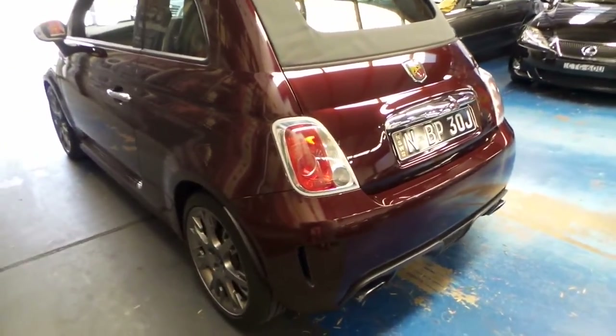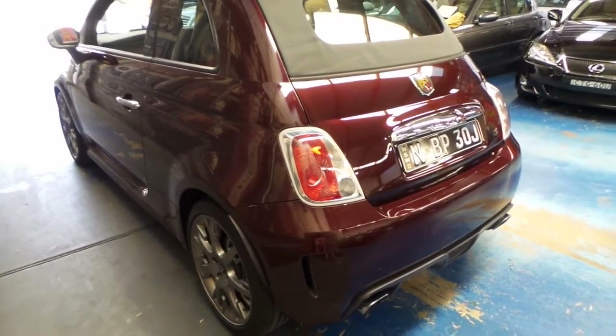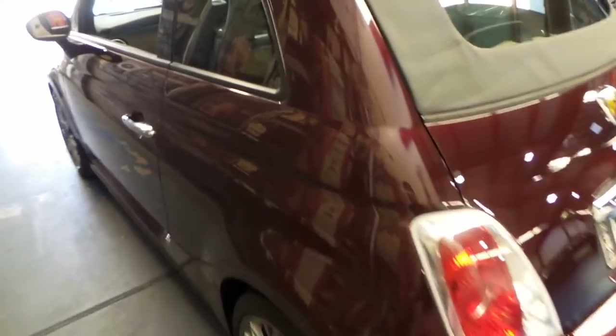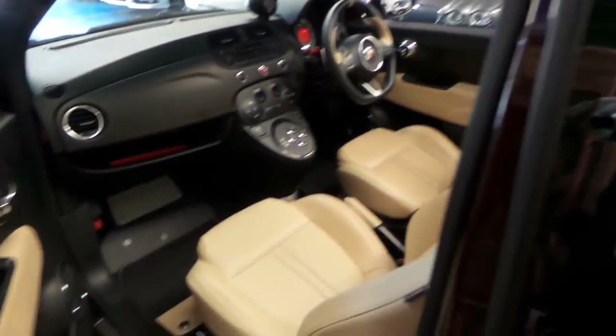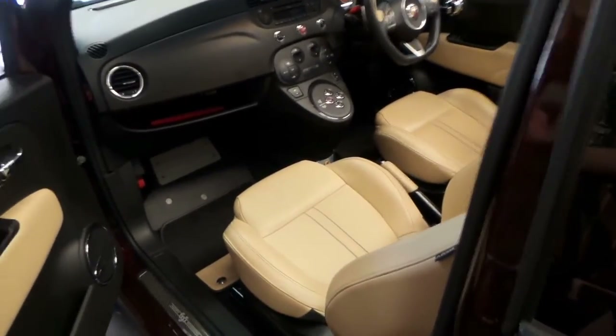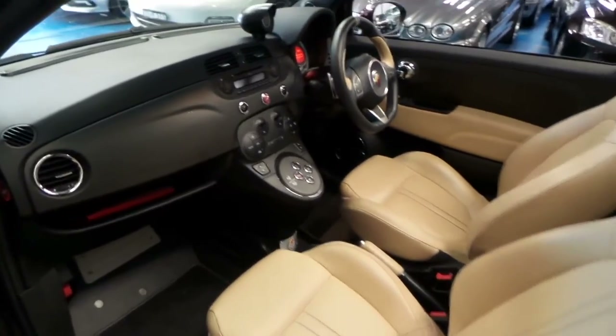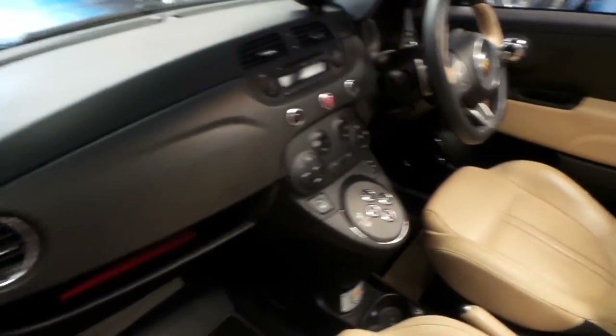The car is literally in immaculate condition. It's only done 6,000 kilometres and it looks like it's been garaged. Unfortunately, with some of these low-kilometre cars, although they haven't travelled very far, they may have been parked outside someone's house in Paddington or wherever, and unfortunately the paint isn't all that great.